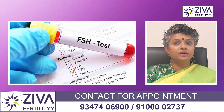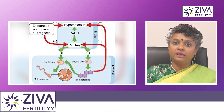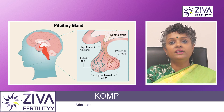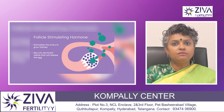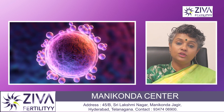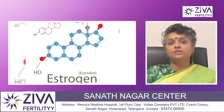First is follicle stimulating hormone, also called FSH. It is produced by the pituitary gland in the brain. In the early phase of the menstrual cycle, FSH stimulates the growth and development of follicles — fluid-filled sacs in the ovaries that contain the eggs. This hormone is essential for the maturation of eggs and the production of estrogen.